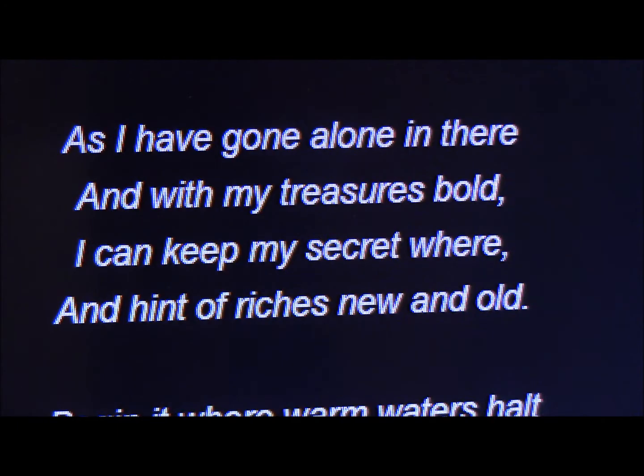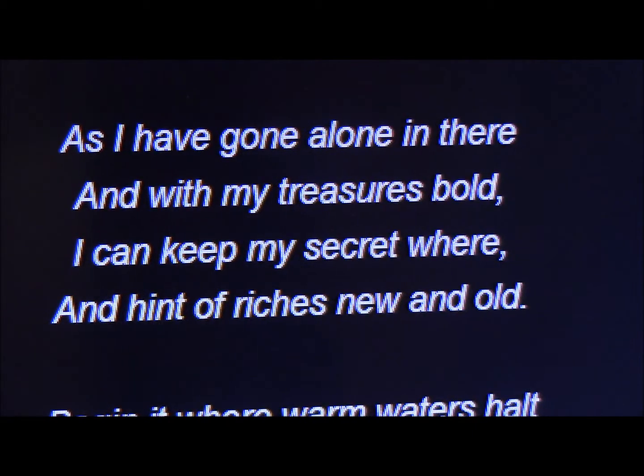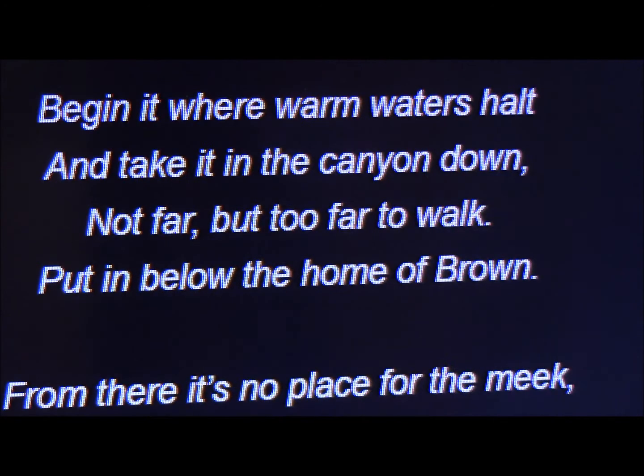I researched Fenn and read the poem, then pulled out an old map of Yellowstone. Fenn has also left additional clues on his website and used to give out a clue every month — very vague clues. After reading the poem and looking at my old map of Yellowstone, I figured out where it was in about 10 minutes. I figured out the location, then backtracked how you would get there, and it fit the poem exactly. There's no trail where this is — it's up a canyon where nobody goes.